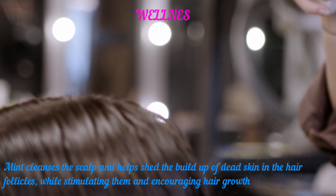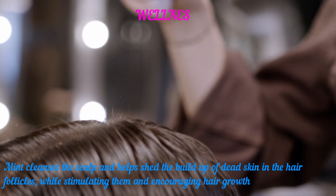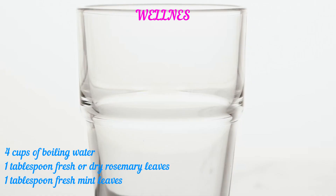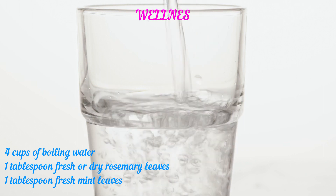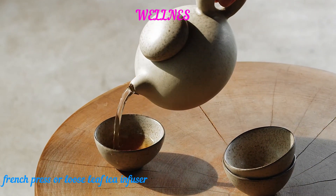3. Mint Spray to Boost Hair Growth. Mint cleanses the scalp and helps shed the buildup of dead skin in the hair follicles, while stimulating them and encouraging hair growth. Ingredients: 4 cups of boiling water, 1 tablespoon fresh or dry rosemary leaves, 1 tablespoon fresh mint leaves, and a French press or loose leaf tea infuser.